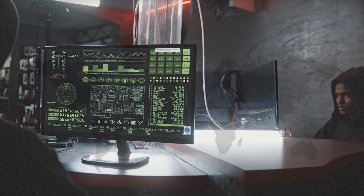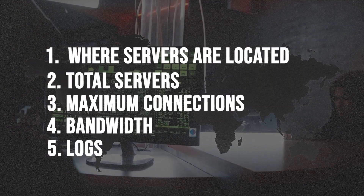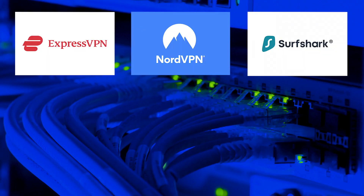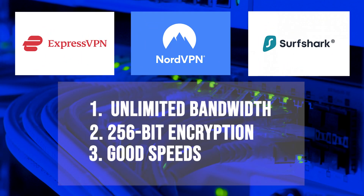You need to also look at the countries where servers are located, total servers, maximum connections, bandwidth, logs, and so much more. All three of these providers offer unlimited bandwidth, 256-bit encryption, and good speeds.